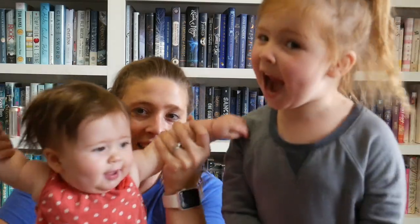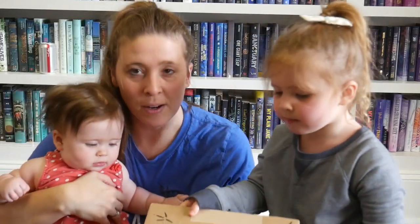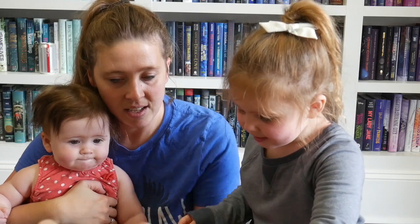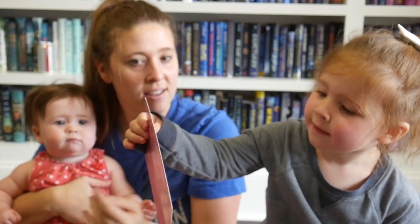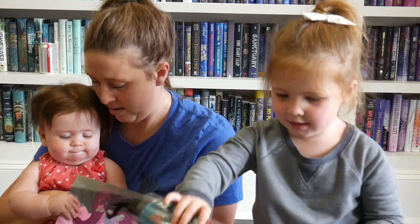Okay, here we go — we are opening OwlCrate right now. The first thing we have is the spoiler card, and it looks like it got bent, which is a bummer because it was really pretty. 'Whimsical Beasts' is the theme this month — honestly, so pretty.